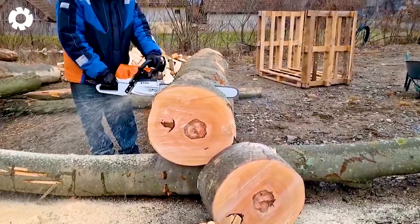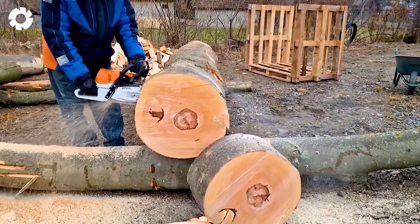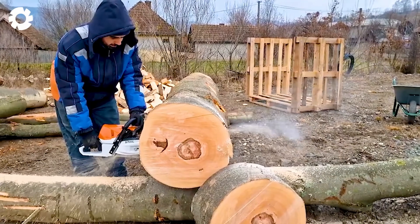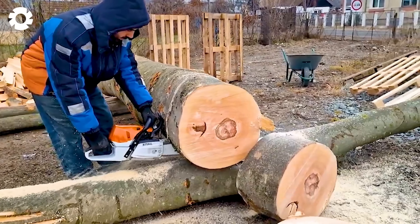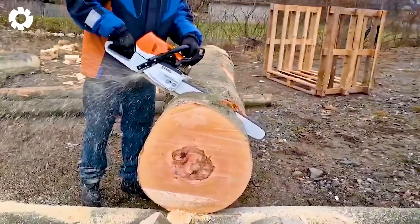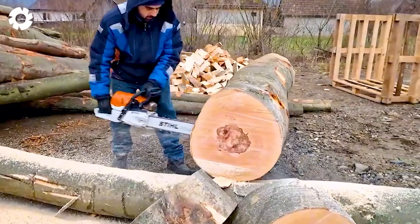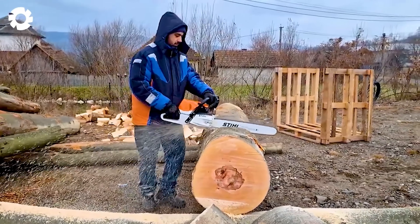The impressive power of the Stihl MS-462CM20 is undeniable. Equipped with a high-performance engine and powerful horsepower, this chainsaw is designed to handle tough wood-cutting tasks. With its quick start feature and exceptional durability, it allows for efficient and precise cutting, optimizing productivity.